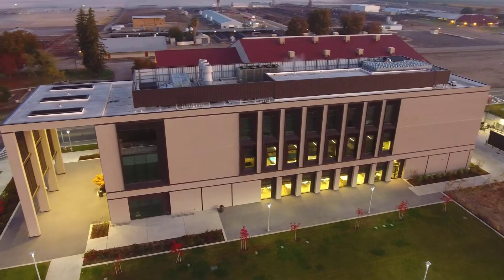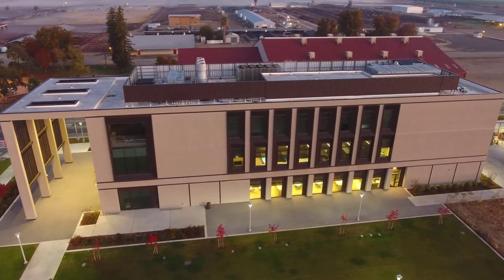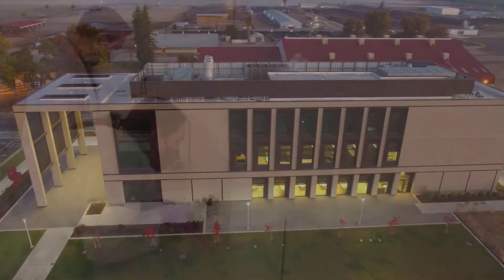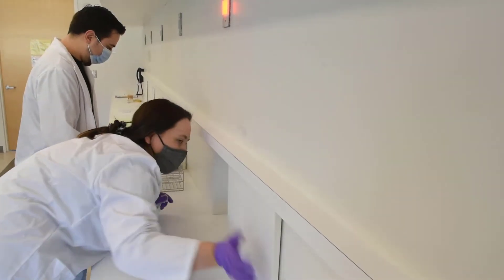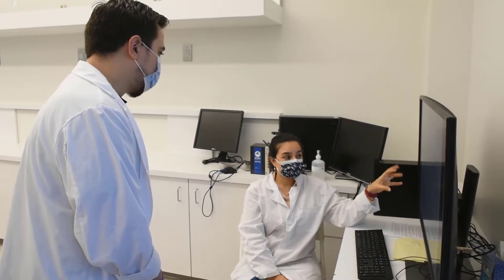Students also have access to the world-class Jordan Agricultural Research Center. The 30,000 square foot facility was opened in 2016, and its food sensory lab reinforces Fresno State's role as a leading research institution.